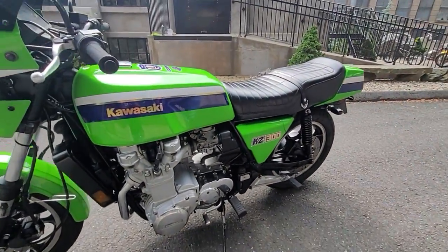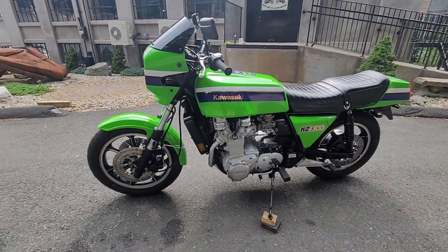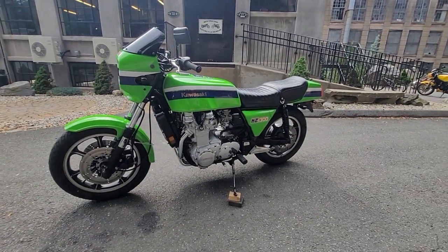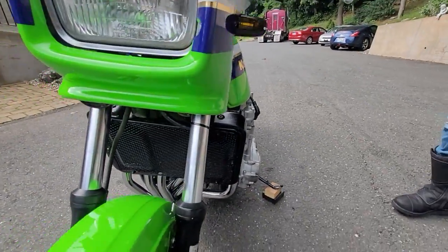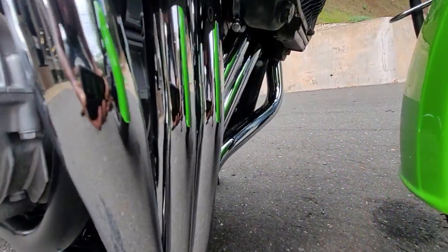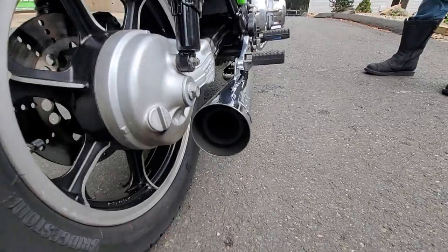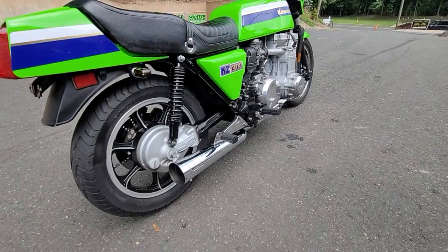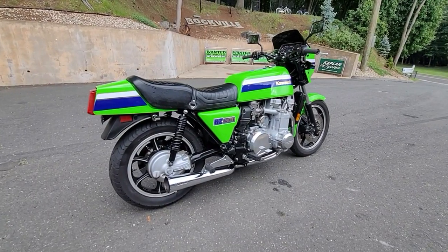The front tires are Bridgestone Battleaxe 140/80. The exhaust is a brand new six-into-one — zoom in and show them. That's a DG chrome exhaust with a competition baffle. It sounds almost like a drag car at idle. Ryan said from the side profile it looks like a drag bike — it has that long, low, lean look. It's got a new YUASA battery, six new NGK spark plugs, the gas tank was cleaned inside, painted outside, and got a new fuel petcock.